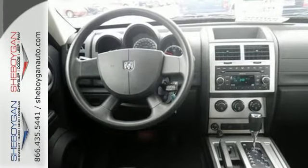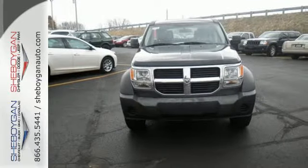Critics and consumers love the Nitro with its unsurpassed versatility, performance and economy.